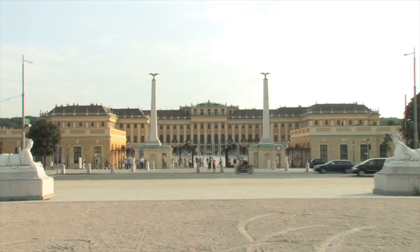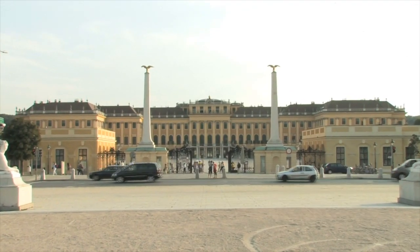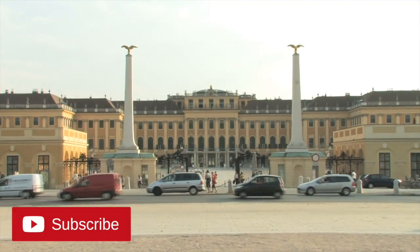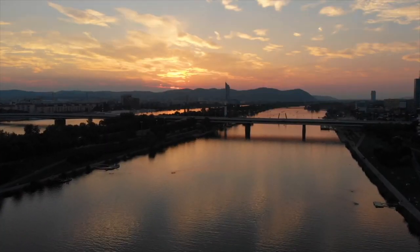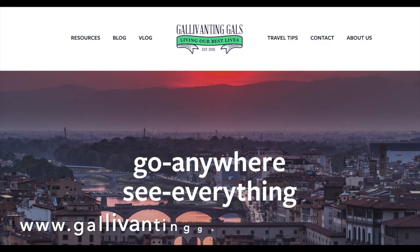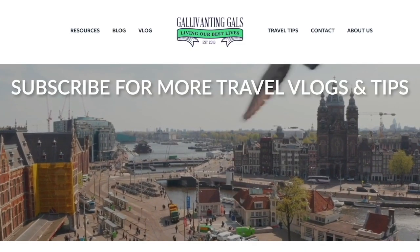Definitely put Schönbrunn on your list and allow some time to really check it out. Lots to do here — beautiful city and highly recommend it. If you like this video and want to see more, please hit the like button, don't forget to subscribe, and if you want notifications hit the bell. We will also have this all written up on our blog at gallivantandgals.com. See y'all later, bye y'all!